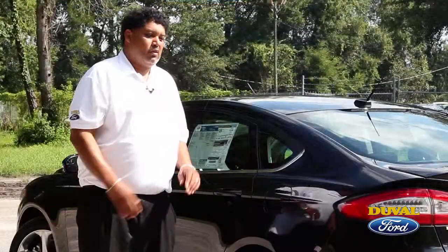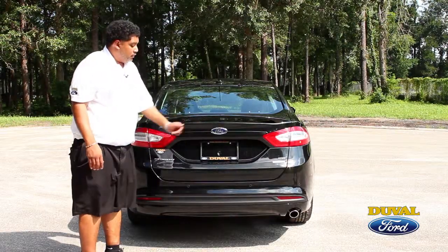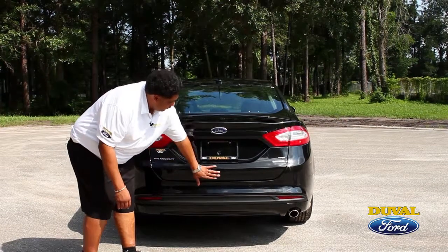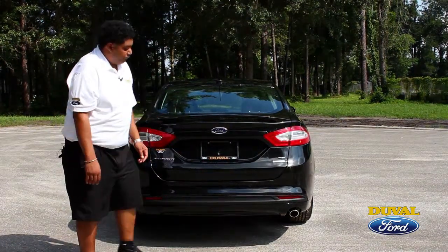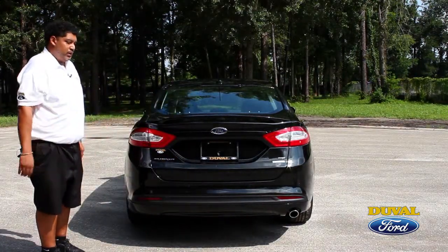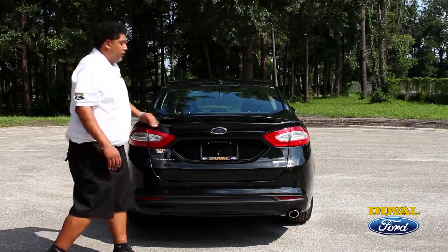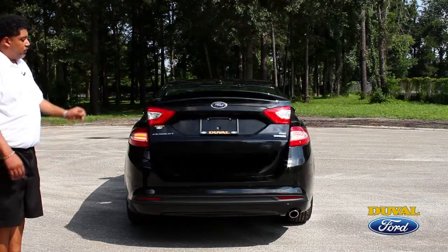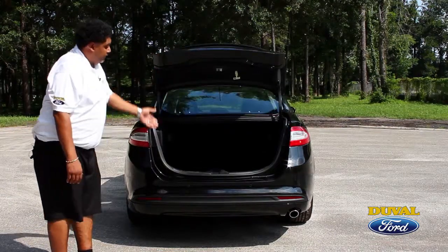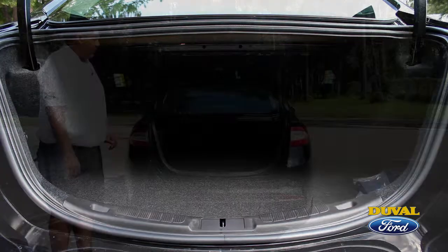Now let's move to the rear of the vehicle to talk about that and the trunk space. The sporty look of the Ford Fusion continues at the rear. You'll notice the bumper is integrated into the trunk where it's really flush. The Ford Fusion also offers a nice safety feature with the rear view sensing system, which gives you a beep-beep sound as you're backing up to notify you of anything in your rear. The design continues with a nice sporty spoiler on the rear. The trunk can be popped automatically from your key fob, and inside the trunk space is very roomy. If you need additional room, the back seats do fold down for extra space.